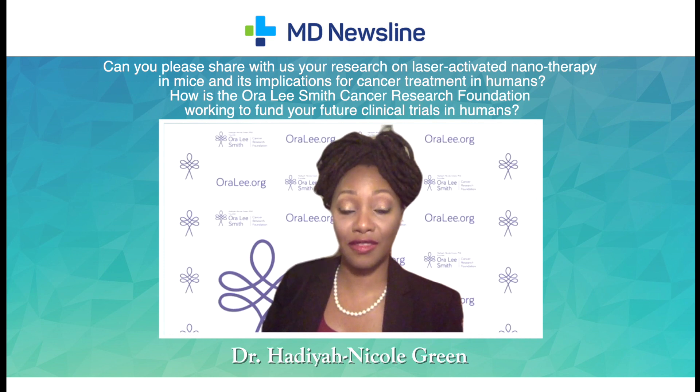The Ora Lee Smith Cancer Research Foundation is a fundraising vehicle to raise the funds to cover the cost of human clinical trials for this technology. Our mission and vision is to provide affordable, accessible, and effective cancer therapy for patients to reduce the suffering of cancer patients worldwide.